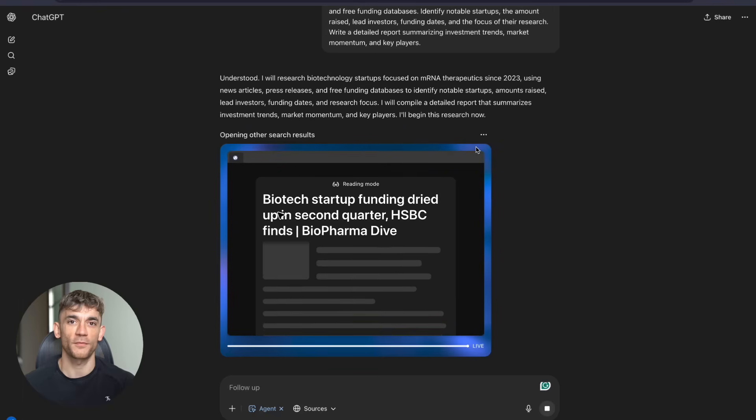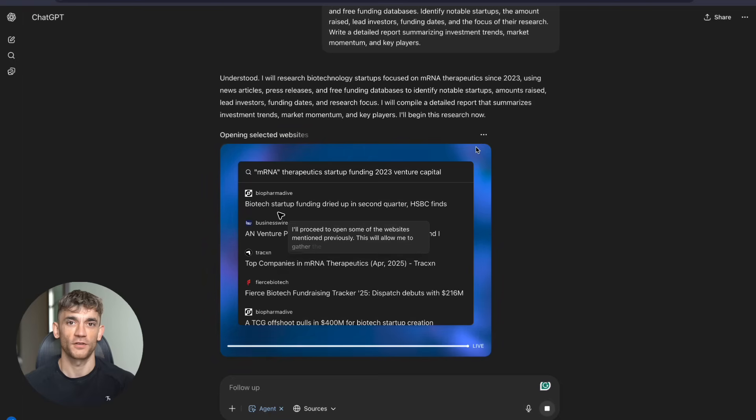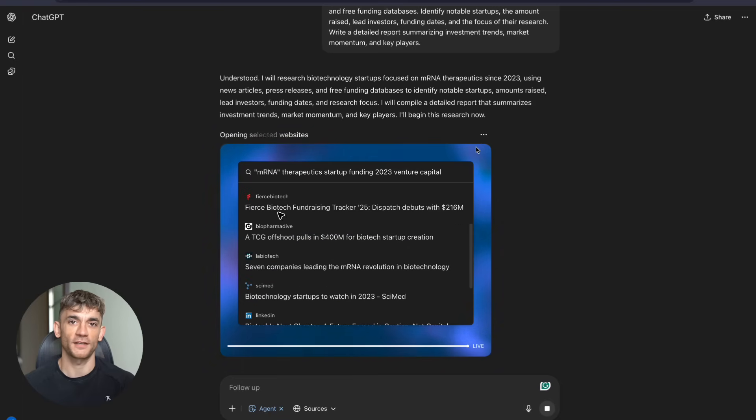The key is starting now — not next month, not when you have more time. Right now, your competitors are probably already testing these tools. The question is: are you going to be ahead of them or playing catch up?